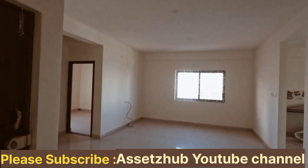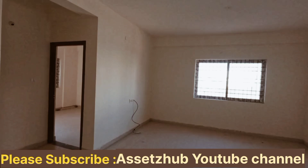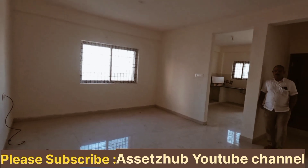If you like the channel, subscribe, like and share this video — that helps me a lot. If you want to publish, please do.